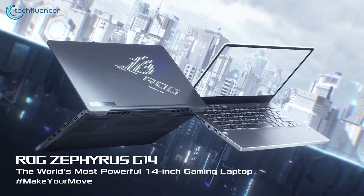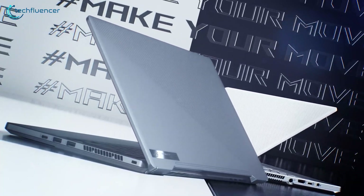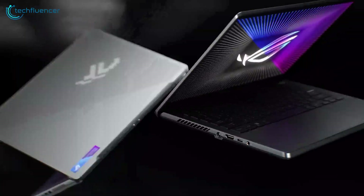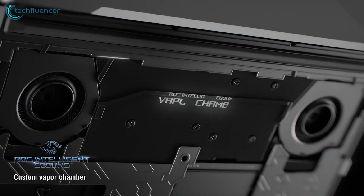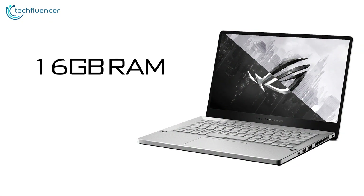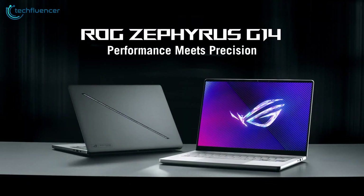The Zephyrus G14 packs staggering power into a mere 14-inch, 3.6-pound gaming chassis, making it a top choice for coders needing raw performance in a highly portable package. Its AMD Ryzen 9 4900HS CPU has 8 cores and 16 threads clocked up to 4.3GHz, blazing through intensive workloads like compiling code and training machine learning models. Combined with 16GB RAM and a 1TB solid state drive with RTX 2060 Max-Q graphics, you have an ultra-portable coding machine.